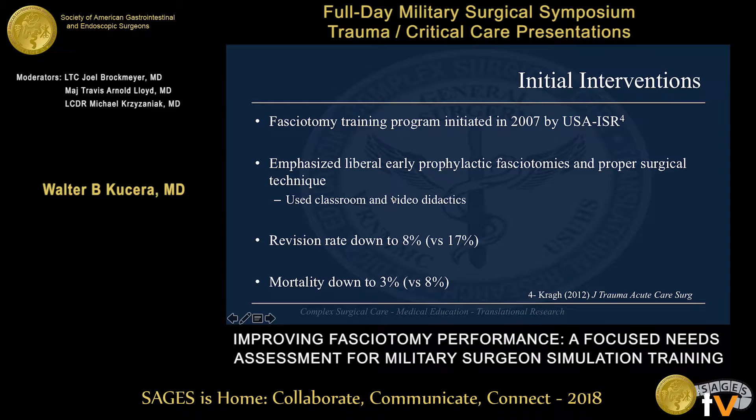As a result of that, in 2006 there was a fasciotomy training program that emphasized liberal use of early prophylactic fasciotomy and proper surgical technique. As a result of this training program, the revision rate dropped from 17% down to 8%, and the mortality rate decreased from 8% down to 3%.